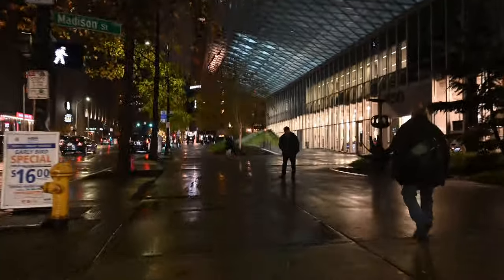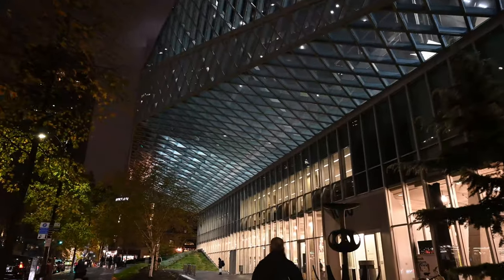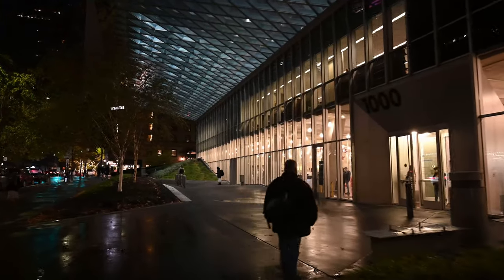Here we are walking across the street between 4th and Madison, looking at the first entrance. You can see the steel curtain walls and glass.